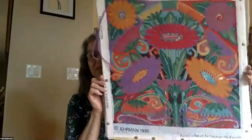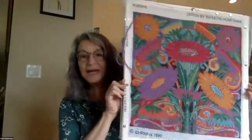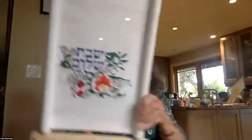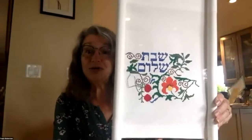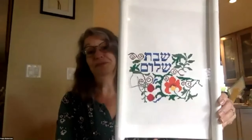Paula: This is a canvas I'm almost finished — to brighten up the cold Edmonton winters. I'm working on it for my girlfriend's son who is getting married New Year's Eve. This will be a challah cover.